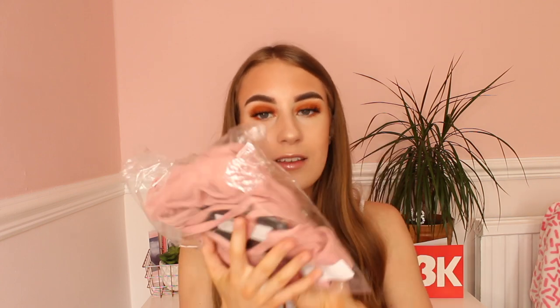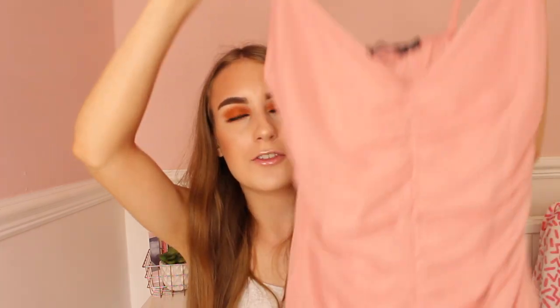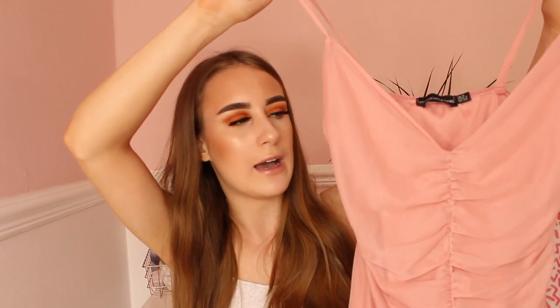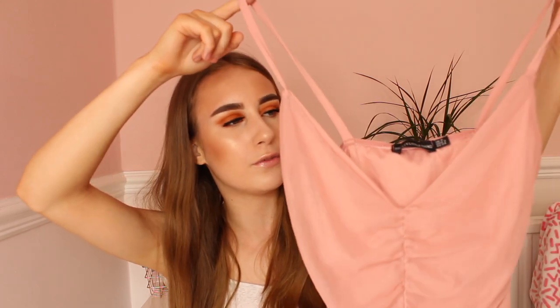Moving on to the final dress. This dress is a Pink Strappy Mesh Ruched Front Bodycon Dress in size 6. I kind of like the ruched front on it, but I'm really not keen on the mesh. I do really like the colour though, and hopefully it will fit me really well. My mum definitely chose this because I do like pink, though sometimes pink clothing can wash me out a bit.